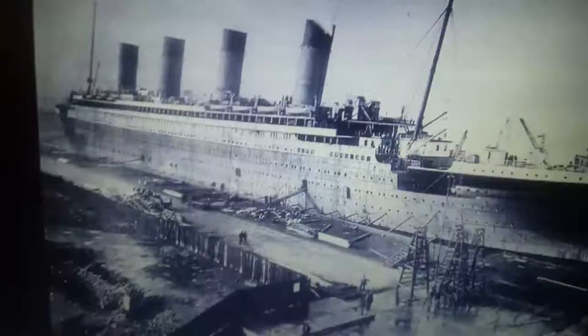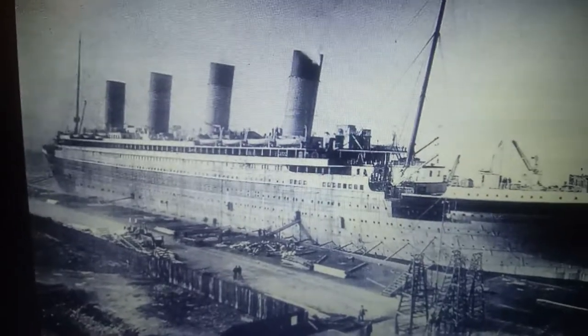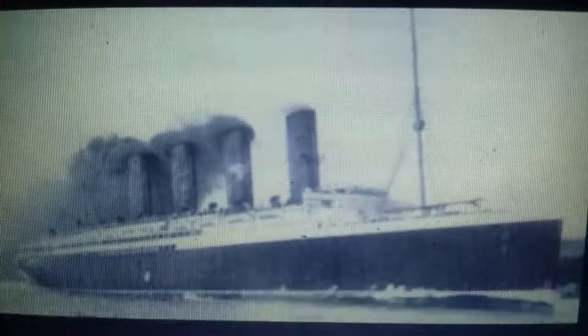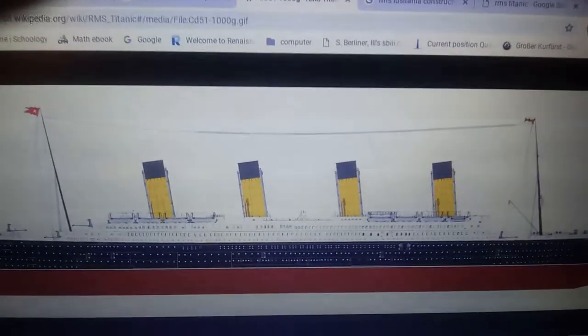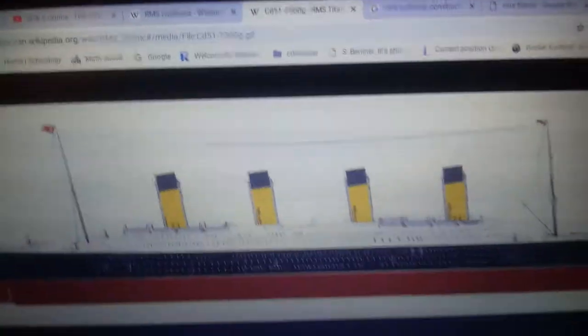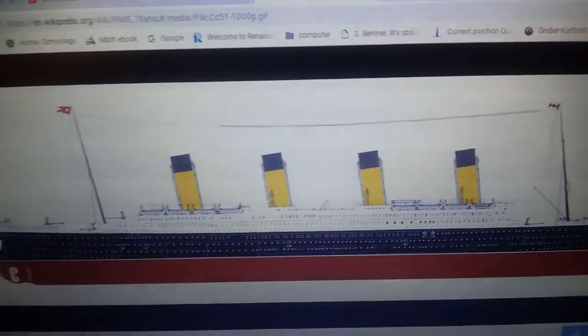Lusitania was 787 feet long, the largest ship of her time. Titanic was 882 feet long, making her longer than Lusitania. Lusitania's top speed was 28 knots, the fastest ship of her time. Titanic's top speed was 24 knots, so she was four knots slower than Lusitania. Lusitania only outclassed Titanic in one thing: speed.